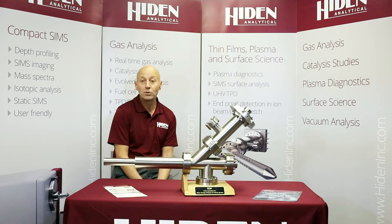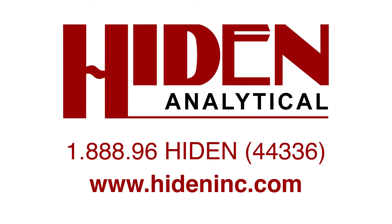You can learn more about our range of plasma characterization and diagnostic tools from our website at www.heydenink.com, or contact us here in the US and Canada via our toll-free number 1-888-96-HEYDEN, that's 44336. Thank you, and stay tuned for program four of our product showcase.